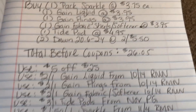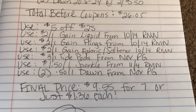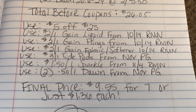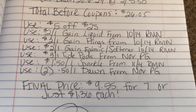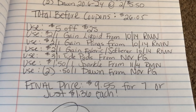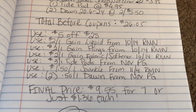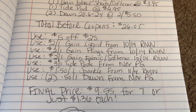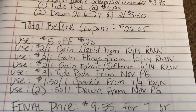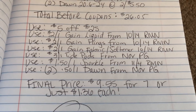The total is going to be $26.05. You're going to use that $5 off $25 digital coupon, as well as $2.00 off one Gain liquid, $2.00 off Gain Flings, and $2.00 off the fabric softener — all located in the 10-14 Retail Me Not. You'll also use a $3.00 off one Tide Pods from the November P&G, $1.50 off one Sparkle from the 11-4 Retail Me Not, and $2.50 off one Dawn liquid from the November P&G. Keep in mind the Dawn coupon is for 20.6 ounces or larger to qualify.